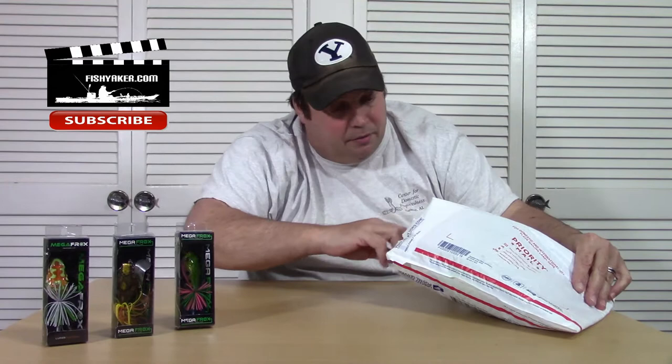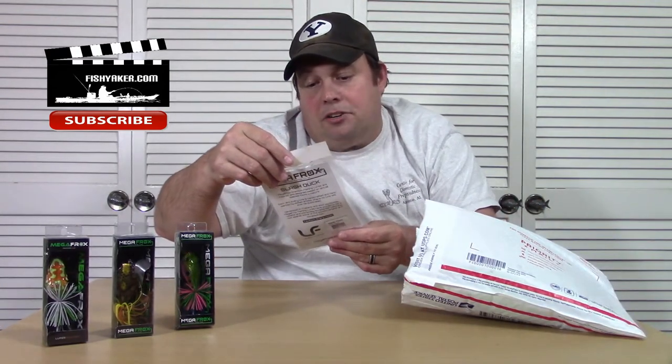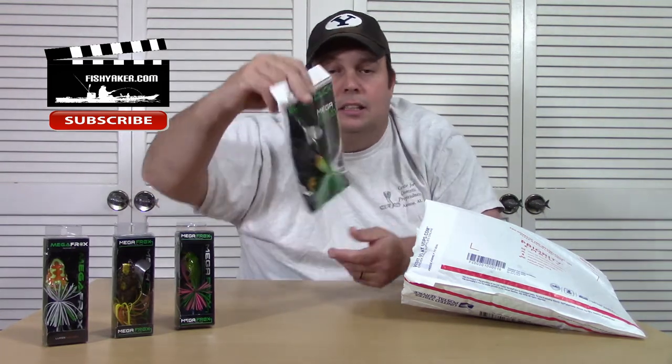We'll do some individual reviews on these coming up, but I want to see what all we got here. Awesome patterns on these guys — take a look at these, these are really cool. There's Slash Duck, another little prop bait there.